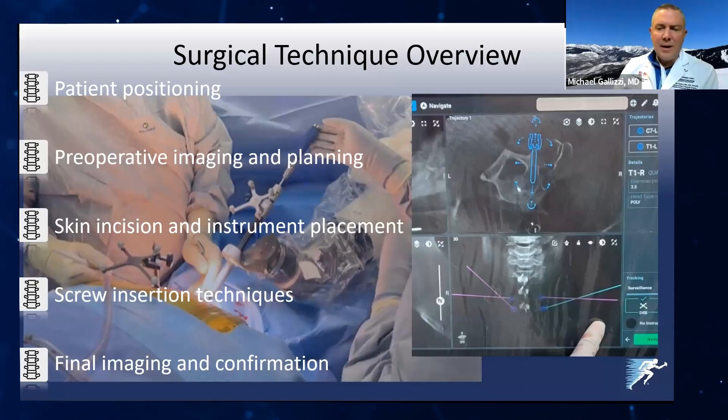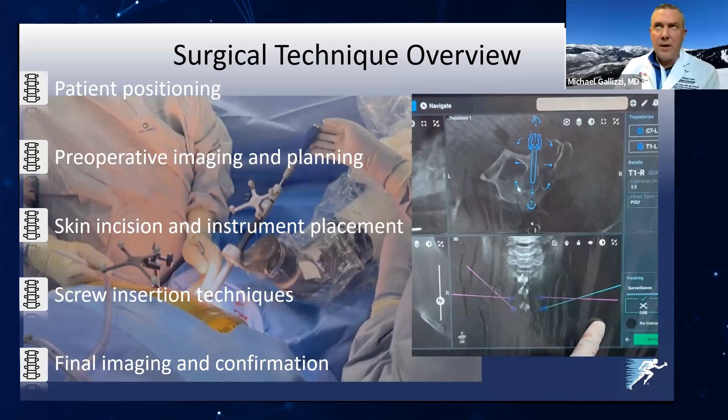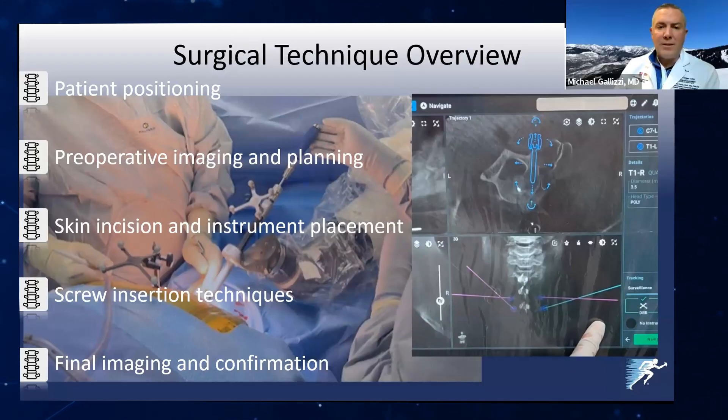Patient positioning is going to be key. I use a Mayfield headholder. The system about to come out for percutaneous posterior cervical robotic instrumentation should have a DRB actually in the Mayfield headholder, which means you won't have to make an incision in the upper thoracic spine to place your DRB. Getting good camera positions is important — I generally put it at the foot of the bed, and the robotic arm comes in from the side.